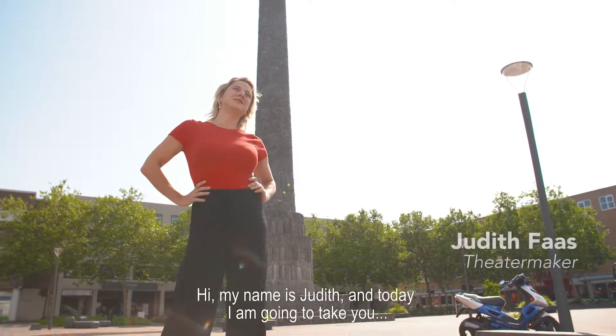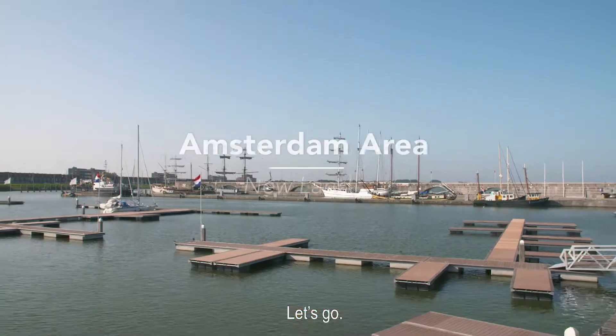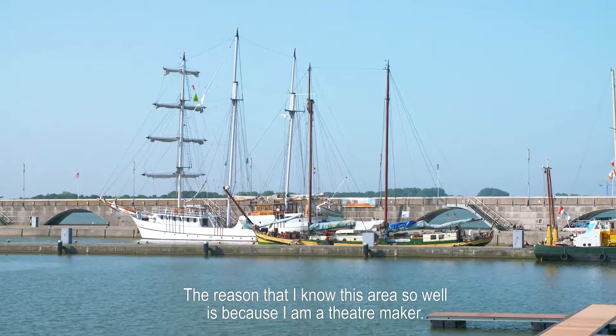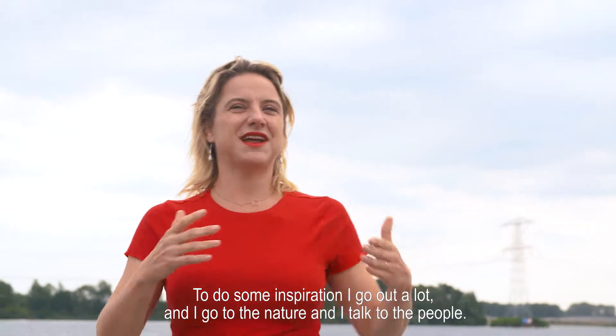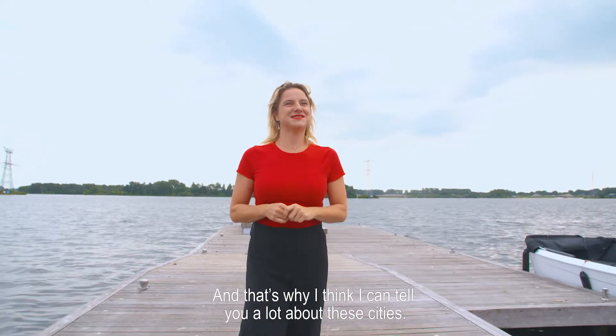Hi, my name is Judith and today I'm going to take you to my favorite places in Almere and Lelystad. Let's go! The reason why I know this area so well is because I'm a theatre maker. To get some inspiration, I go out a lot. I go to nature, I talk with people. And that's why I think I can tell you a lot about these cities.